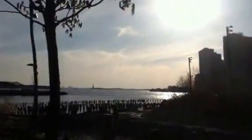Staten Island is all the way out there. Statue of Liberty. Ellis Island. Governors Island.